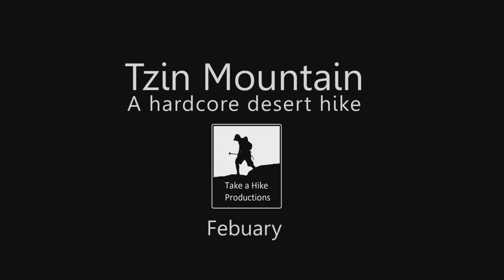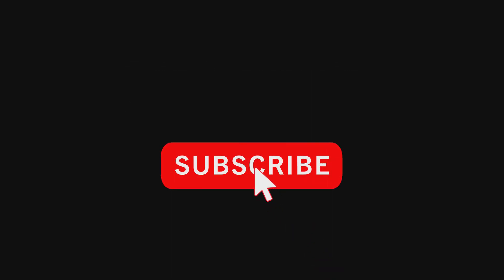Thank you for staying along. If you liked this video, please be kind and subscribe to my channel.